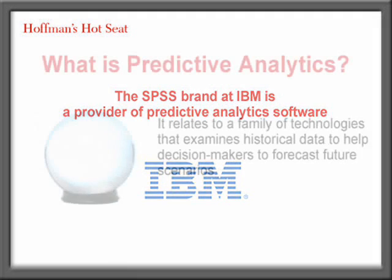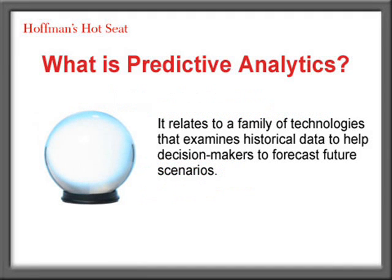Colin, thanks so much for joining us today. It's a pleasure to be here, Tom. Colin, tell us what predictive analytics are and how companies can apply these tools to help develop more intimate relationships with their customers. Predictive analytics relates to a family of technologies that look at historical data, work out from that what is going on, effectively learn from that, and learn to make judgments about current or future cases.